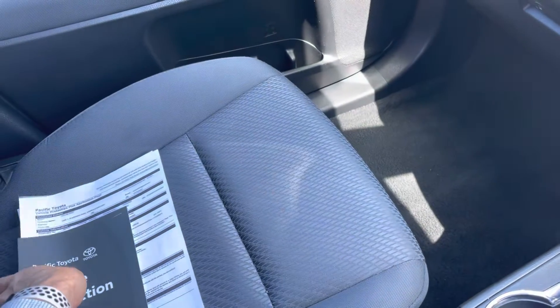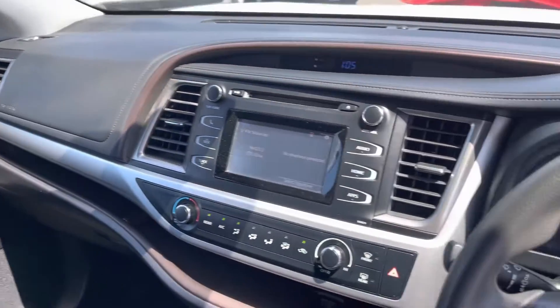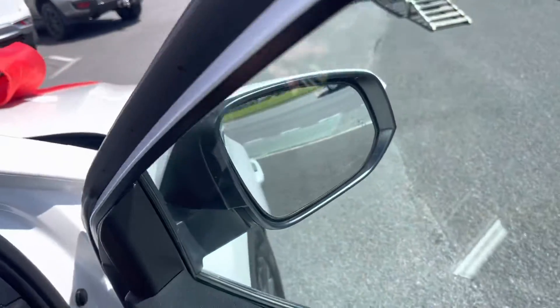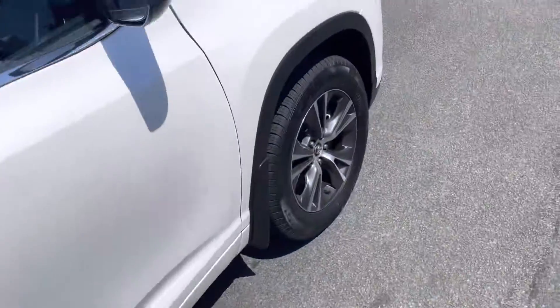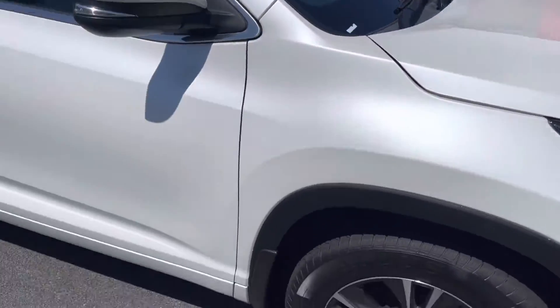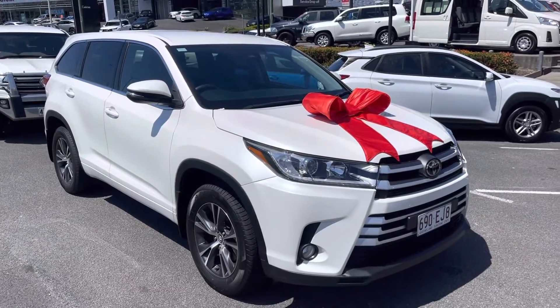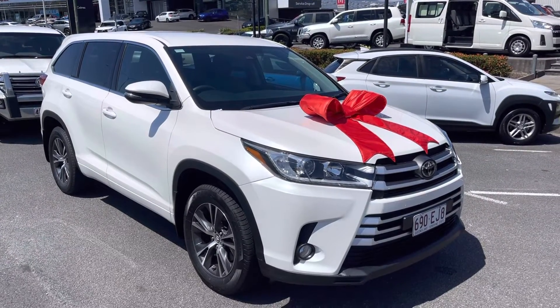I'll leave that all there on the seat for you. Yeah, that's pretty much it. I'll show you in the back as well. There you go — new Kluger for yourself! Thanks Chloe, appreciate it, thank you.